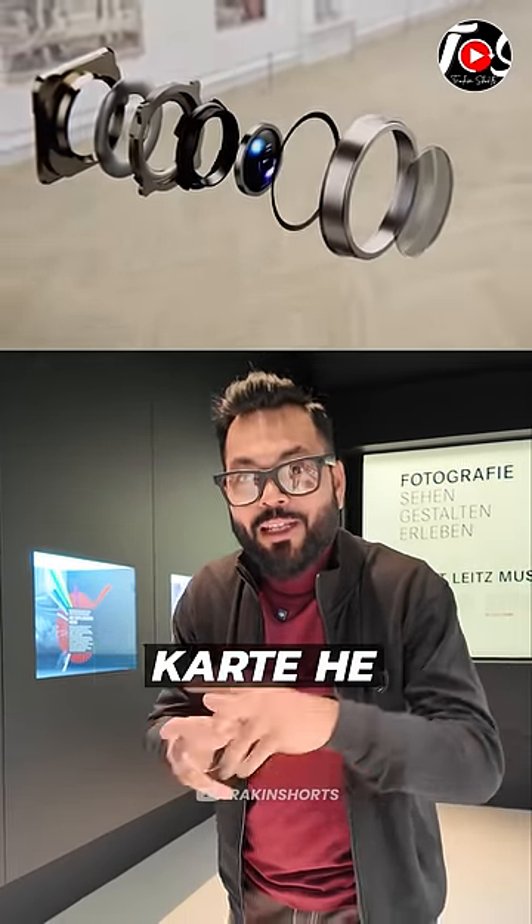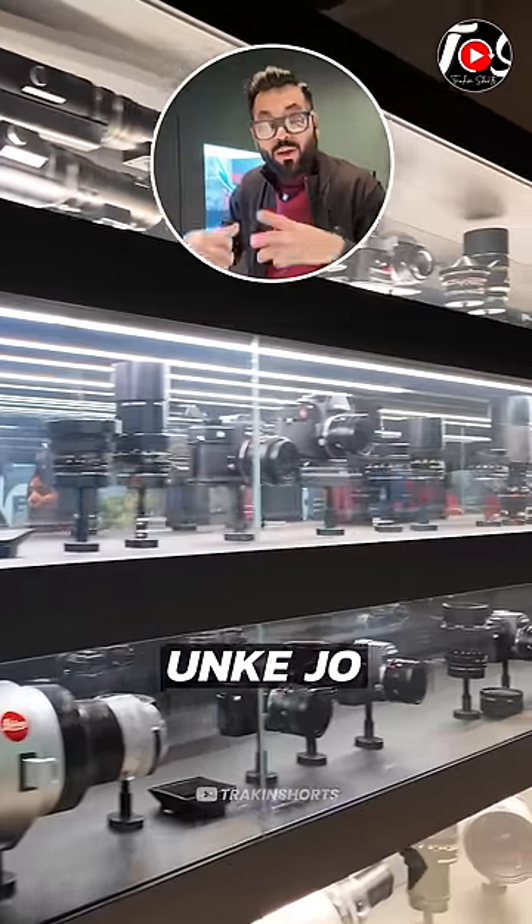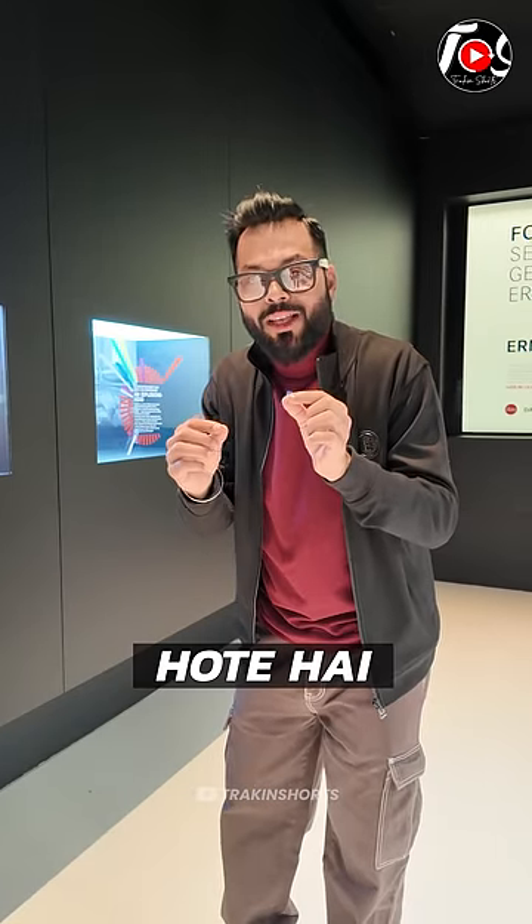We talk about the size of smartphone camera sensors. Here I will show you — we are in the Leica Museum. The DSLR cameras, how big are they? And how many are they in your smartphone?